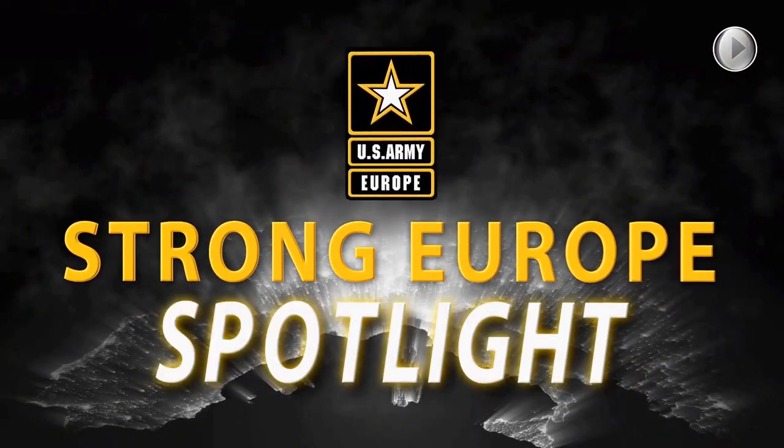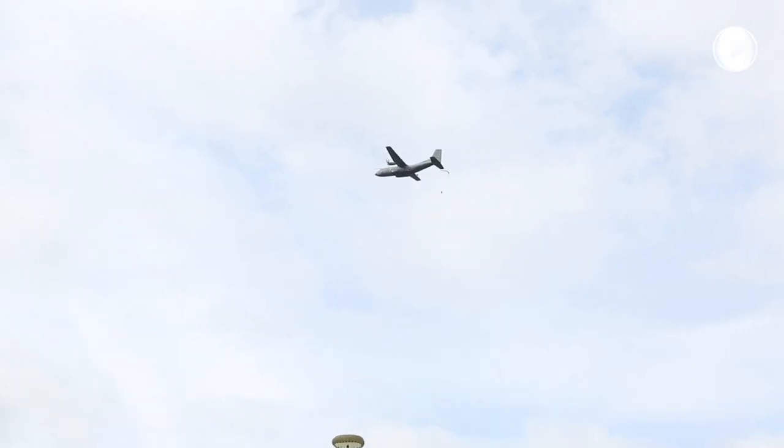And now, for your Strong Europe Spotlight. Swift Response 17.